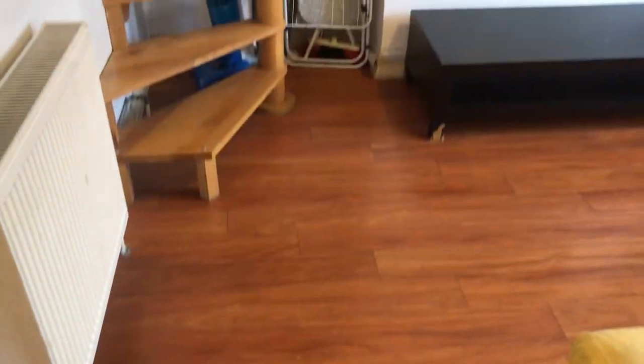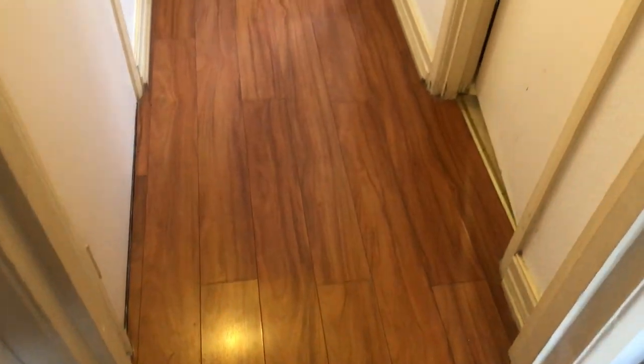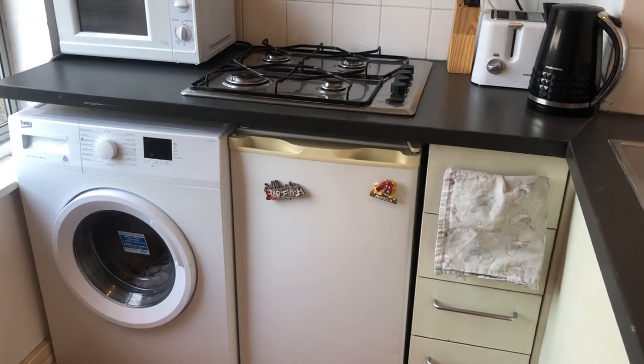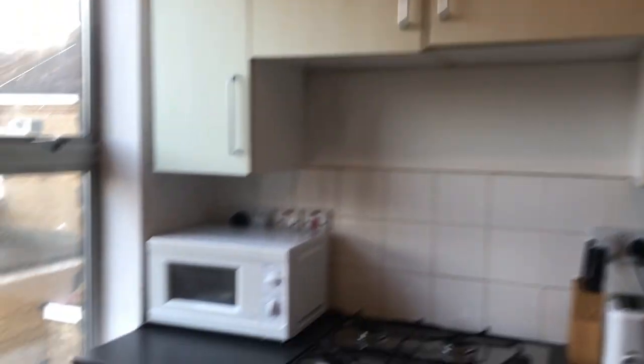We're viewing a two-bedroom flat and we start from the living room. This is the top floor — here is the hall at the entrance. Going forward we can see the kitchen, which is all refurbished, with a washing machine, dishwasher, kettle, microwave, sink, cupboards, and a garden view.